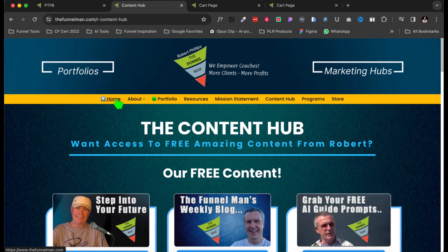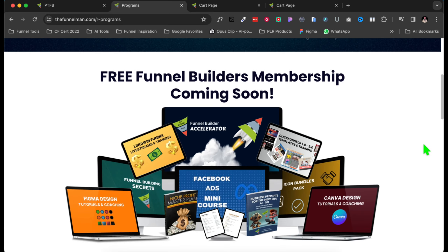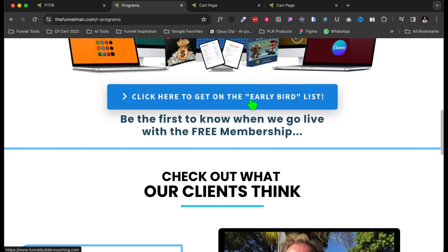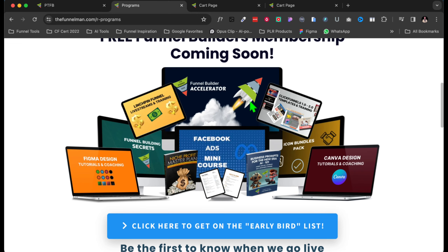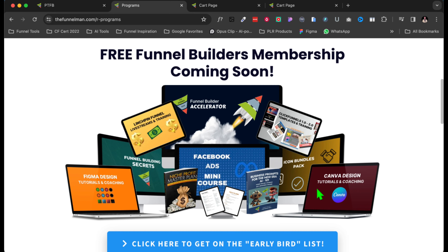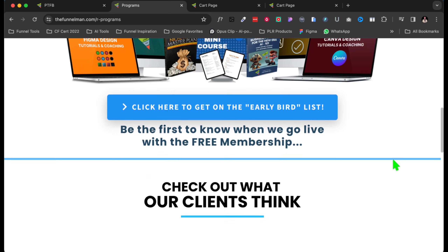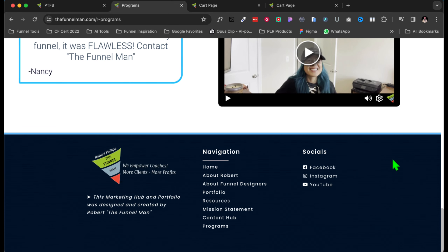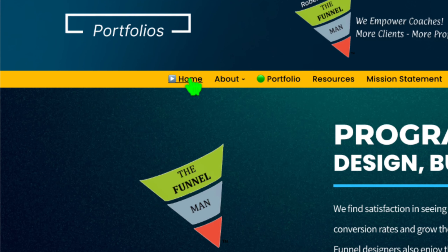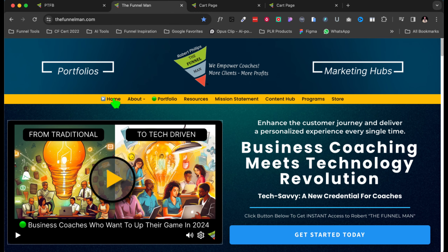I've got programs here. This is my free membership coaching — the Funnel Builders Coaching Membership. I have an early bird list in the description; if you want to get on it, as soon as I open it, whoever's on my early bird list will be the first people to get access to the free membership site. Here are some more testimonials. I really hope that you got something out of this.